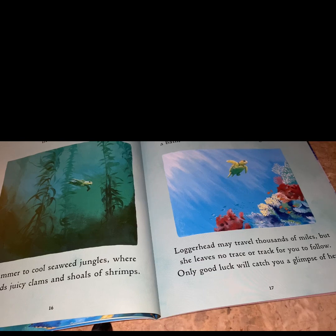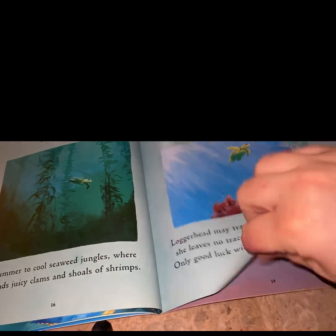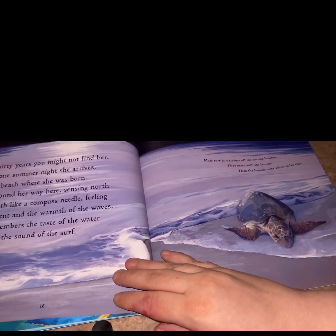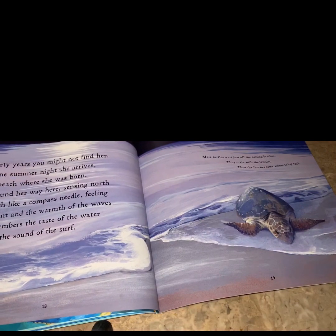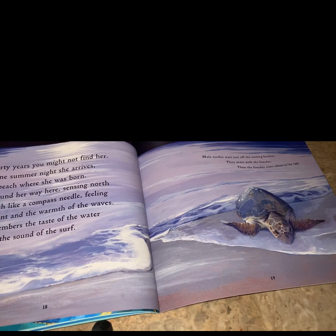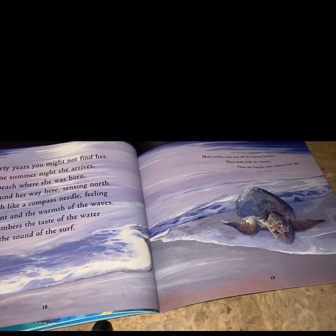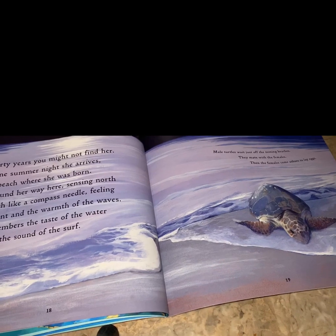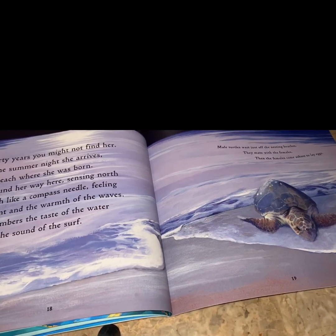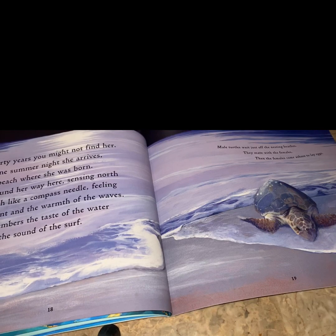Only one good look will catch a glimpse of her. For thirty years, you might not find her. Then one summer night, she arrives at the beach where she was born. She found her way here, sensing north and south like a compass needle, feeling the current and the warmth of the waves. She remembers the taste of the water here and the sound of the surf. Male turtles wait just off the nesting beaches. They mate with the females, then the females come ashore and lay their eggs.